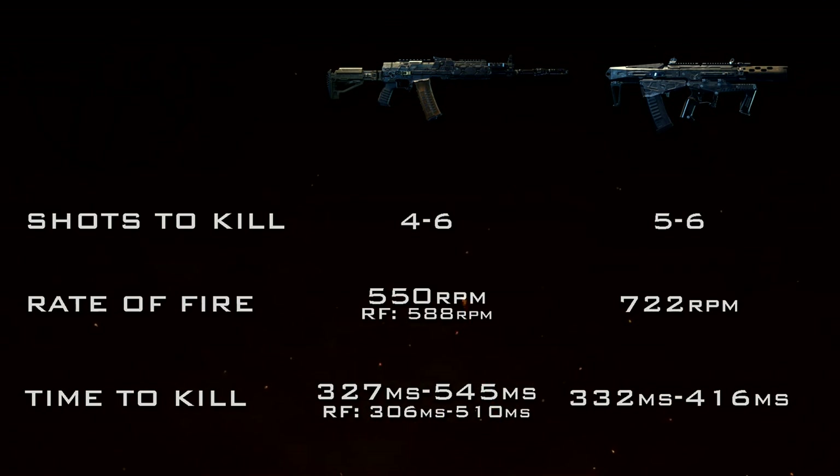In its six-shot kill range, the Maddox doesn't drop off nearly as slow as the KN57 — you'll still have a very respectable TTK at 416 milliseconds. With Rapid Fire on the KN, the minimum TTK drops to 306 milliseconds, which is very fast, and within the six-shot kill range it becomes 510 milliseconds.